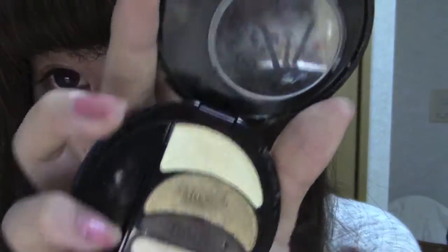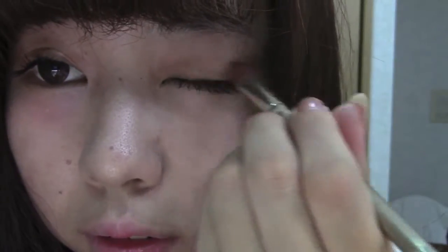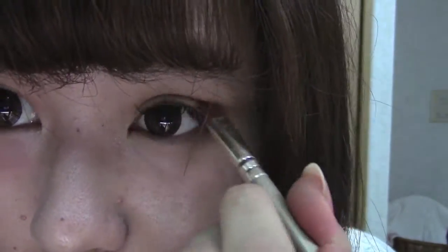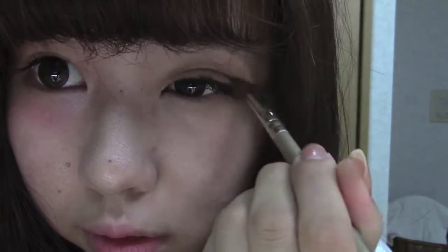After that I'm mixing two colors from a palette from Maybelline — the dark brown and the gold — and putting it on my crease and my underbeds. I'm also putting it on the inner part of my crease and emphasizing my double eyelid, then doing the same thing to the other side as well as under my eyes.